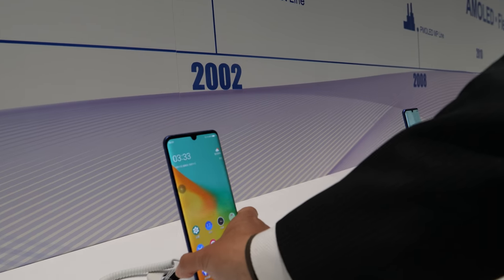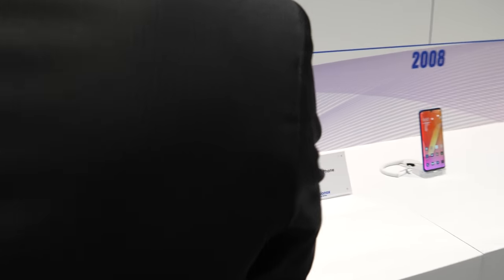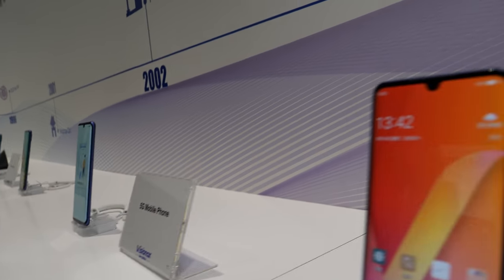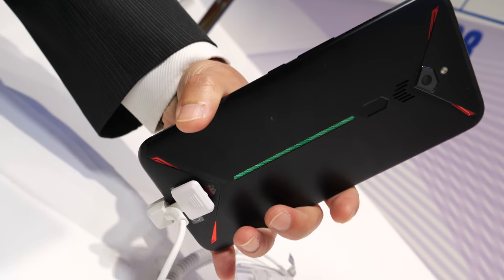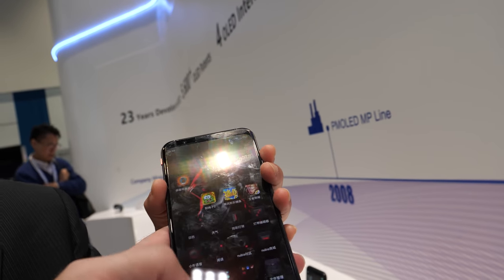So all these brands are very happy to work with Vision Ox to make really cool looking phones. This is a 5G mobile phone — our thickness is 30% reduced. This is also a nice looking one, and this is a gaming phone. AMOLED is also good for battery life — especially with dark UIs, power consumption is quite low, and it provides true black image sensing.